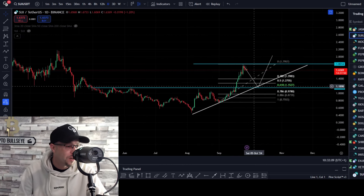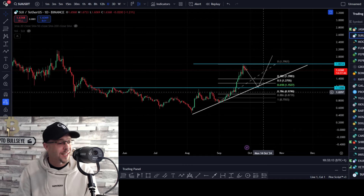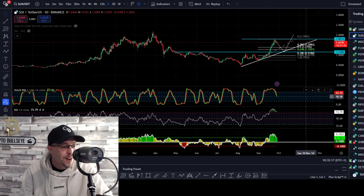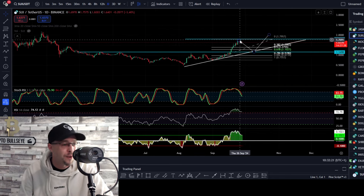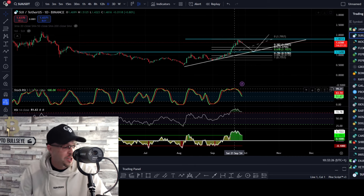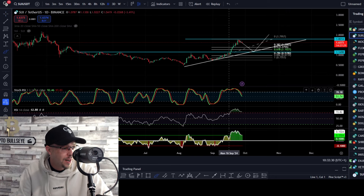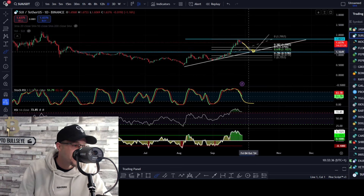I'm looking for a pullback back to $1.14, looking for that $1.14 to hold, and then the wave five extension. The indicators are telling us we were entering overbought territory at this level — at the 786 retracement level — we were entering overbought. What happens? You start the pullback. As the stochastic comes down, expect price action to follow it. We need to hold this level, hold the trend, hold $1.16 — that's important.